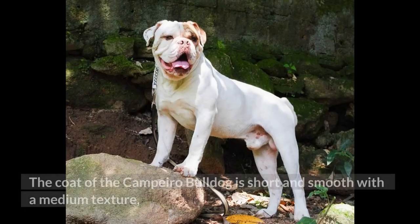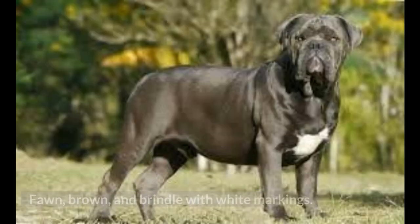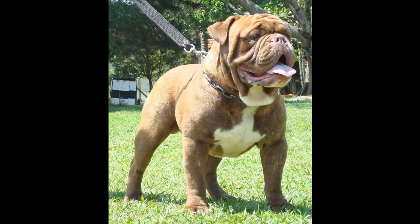The coat of the Campero Bulldog is short and smooth with a medium texture, neither too rough nor too soft, and may be of different colors: fawn, brown, and brindle with white markings.